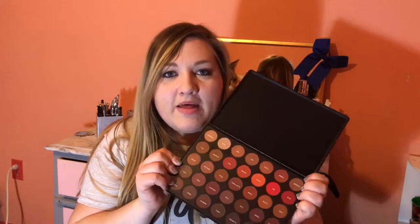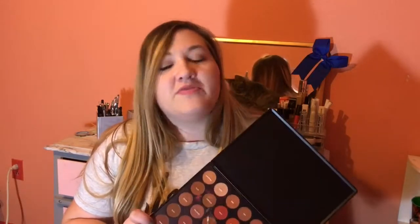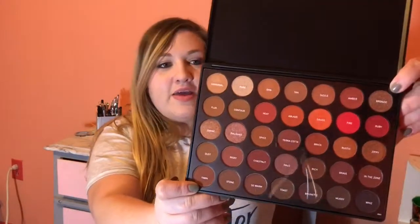And then the last thing I ordered — actually to be fair it was the first thing I ordered — is the Morphe Second Nature Palette, the 3502. I have been lusting after these Morphe palettes for the longest time, but I'm really bad at ordering online because I'm so impatient and I don't like waiting for shipping. So I kept putting it off and talking myself out of buying the palettes, but I finally made sure to buy this one.